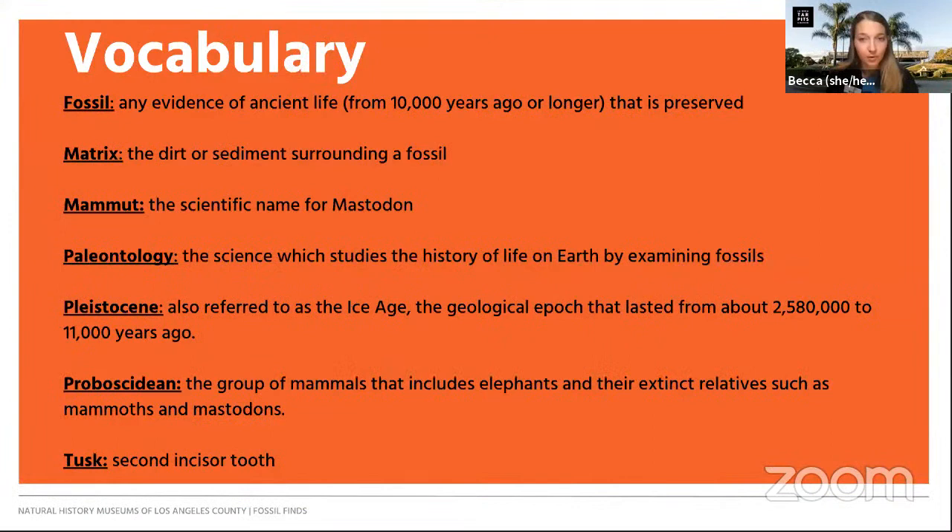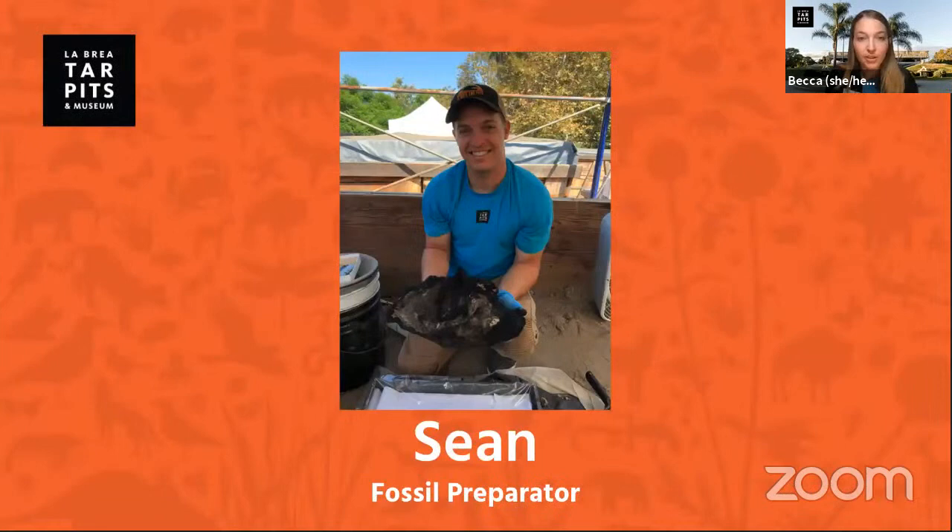You're probably going to hear some vocabulary words this morning, so feel free to jot them down or grab a screenshot. You might hear: fossil — any evidence of ancient life that's at least 10,000 years old; matrix — the dirt or sediment that surrounds the fossil; mammut — the scientific name for mastodon; paleontology — the science that studies the history of life on earth; Pleistocene — also known as the ice age, roughly 2 million to 11,000 years ago; proboscidean — the group of mammals that includes elephants and their extinct relatives such as mammoths and mastodons; and tusk — actually a second incisor tooth, which Sean will tell us more about in a moment.